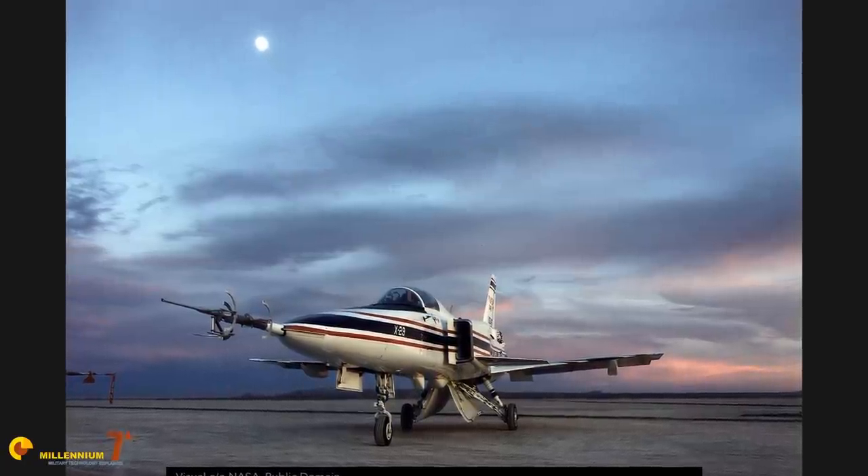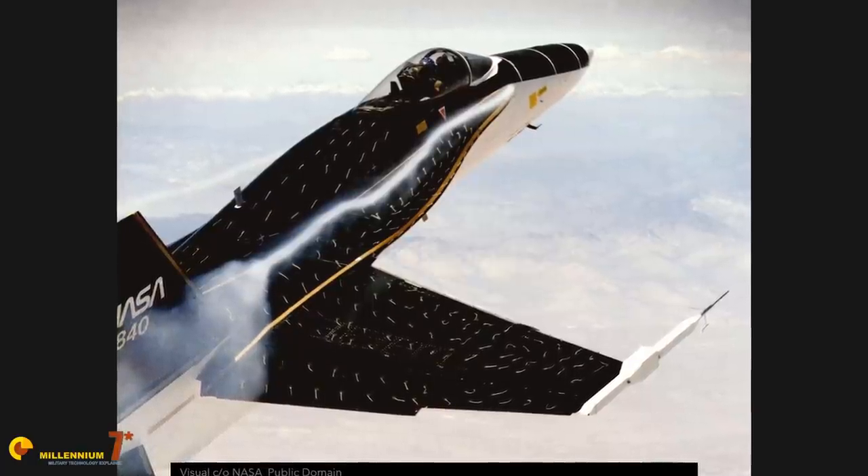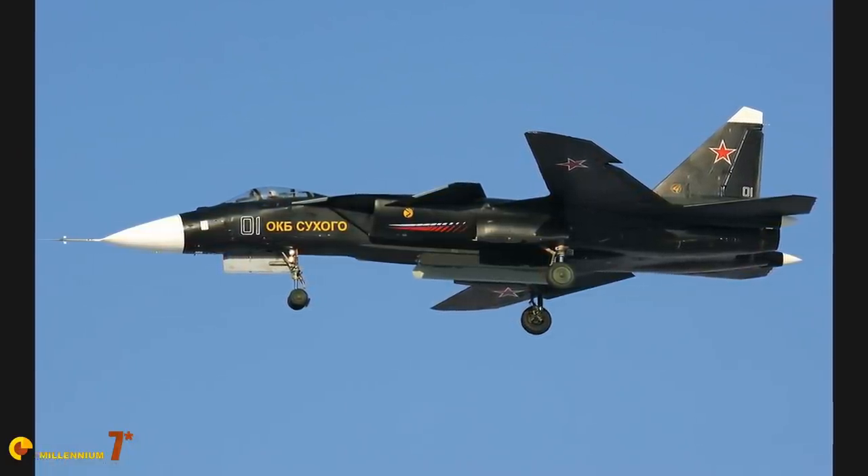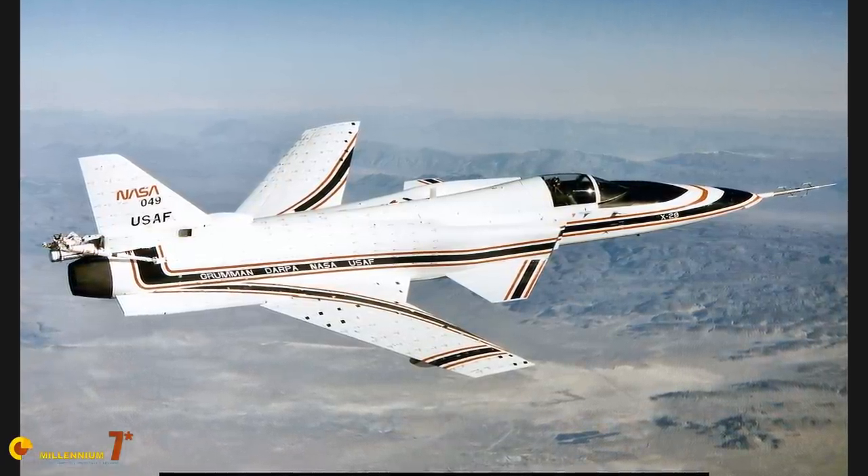So, everything seems good — but why don't we see any new projects using a forward-swept wing configuration? The first reason is that similar performance in terms of maneuverability, stall, and post-stall characteristics can be achieved with conventional designs. The forward-swept wing has no particular advantage over layouts like delta-canards, and if you add thrust vectoring, it's even less useful. The second reason is that a configuration with three sets of surfaces, like the X-29 or Sukhoi 47, is definitely not great for stealth — not an ideal configuration when stealth is a major concern.